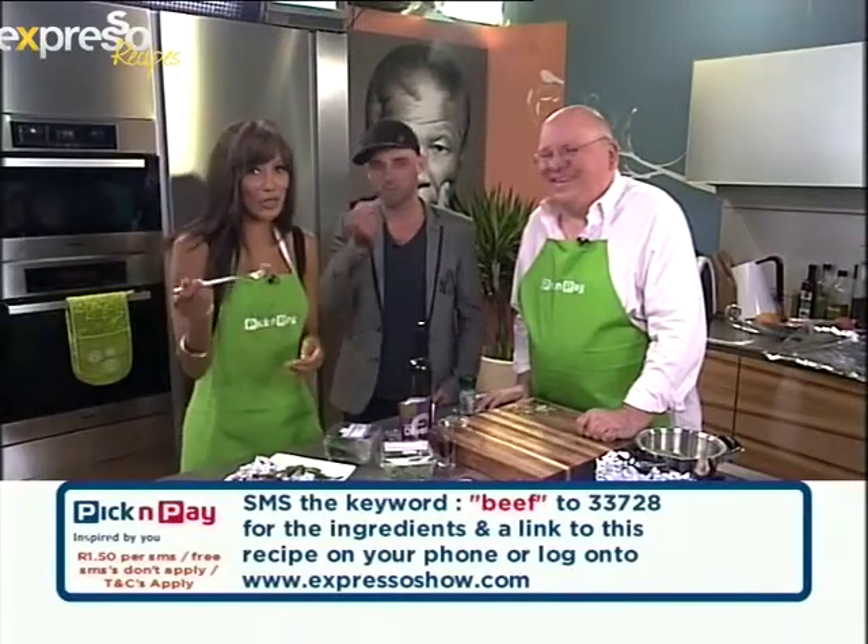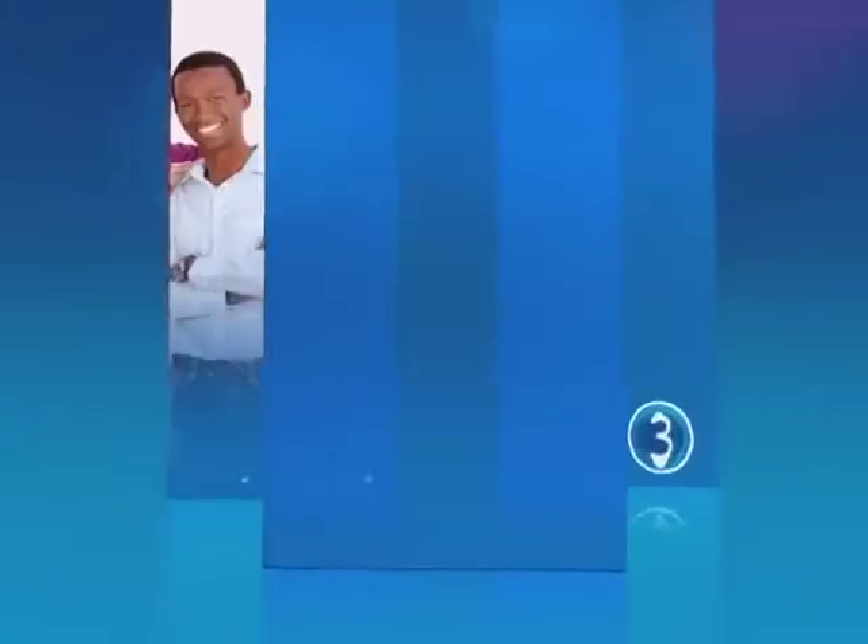While you guys go to an ad break I think we should continue eating! We'll see you right after this — stay with Expresso and SABC3.